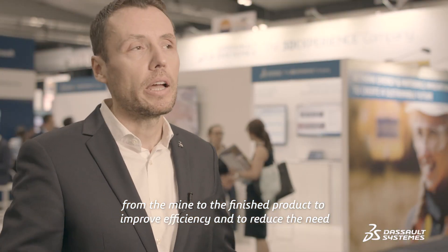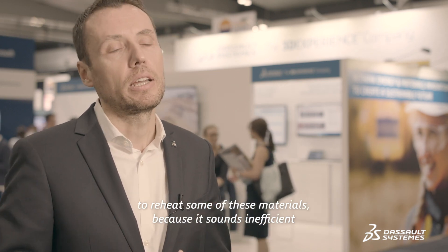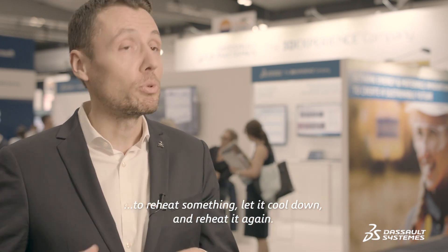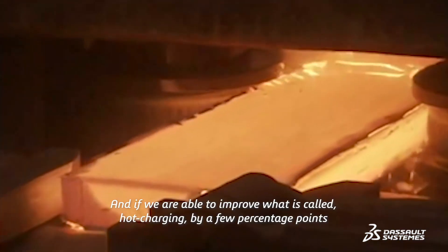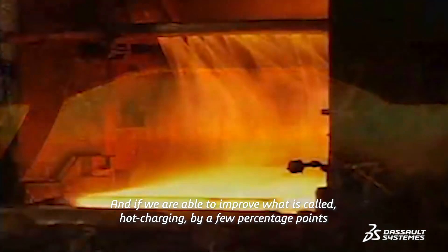We are improving efficiency and reducing the need to reheat material, because it is really inefficient to heat something, let it cool down, and then reheat it again. By helping the steel industry in this process, we are reducing emissions drastically — improving what is called hot charging by a few percentage points in the global steel industry.